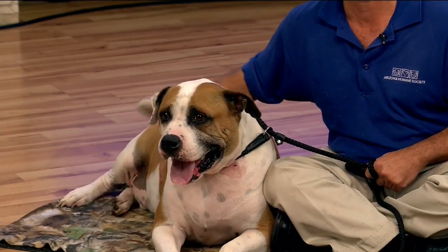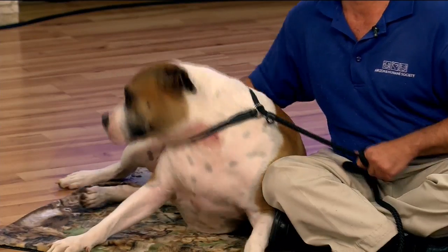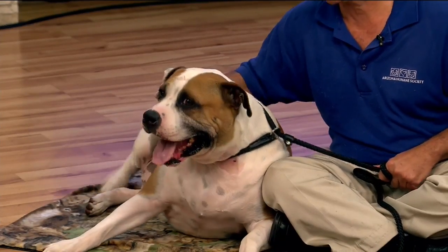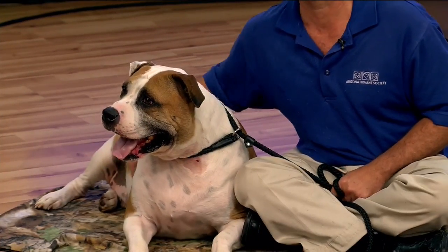Now Chevy is a happy-go-lucky dude who could be a great cuddle buddy. This little guy was turned in — his family had a new baby in the house and they just didn't feel they could devote enough time to him. And this 97-pound baby right here is extremely cute. He knows all of his basics: sit, stay, paw. If you're interested in training, visit azhumane.org/training, put in the code SITFOR20, and you'll get a 20% discount off training classes.